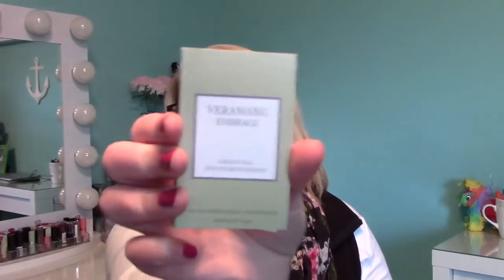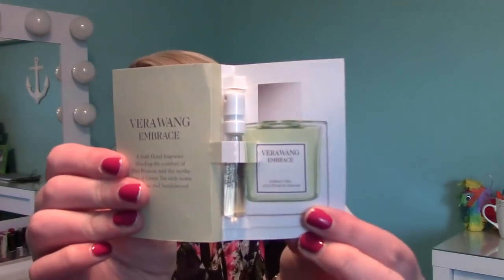The next thing is the Vera Wang Embrace Perfume. It's a fresh floral fragrance with notes of pear blossom, green tea, freesia, peony, orange blossom, and sandalwood for a light modern perfume. Inside is one of the little vials. Oh, that smells really, really good. It's not overpowering — it's a really fresh and light scent. I've never smelled that before. That smells really good, and apparently you can get it at Target too.